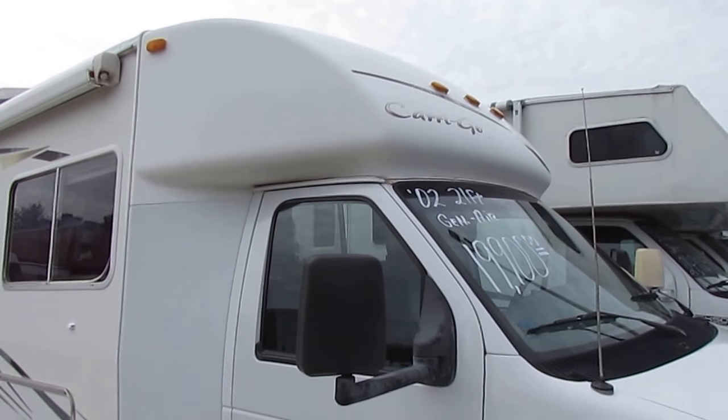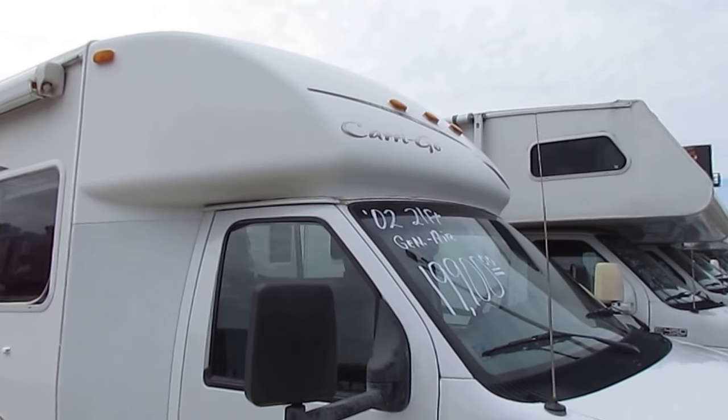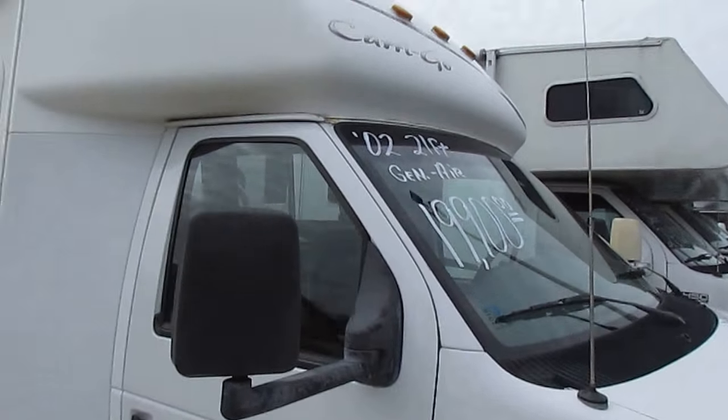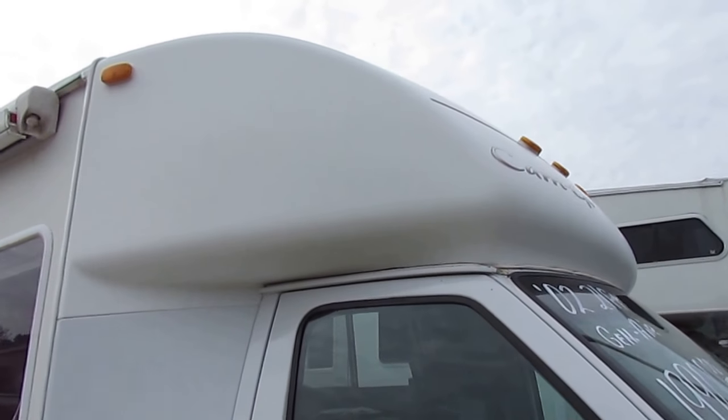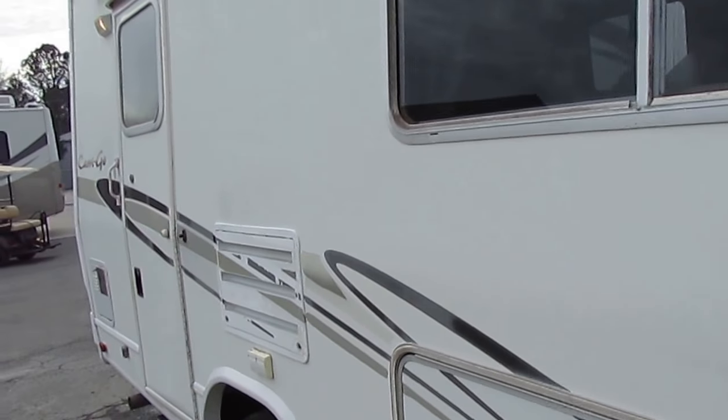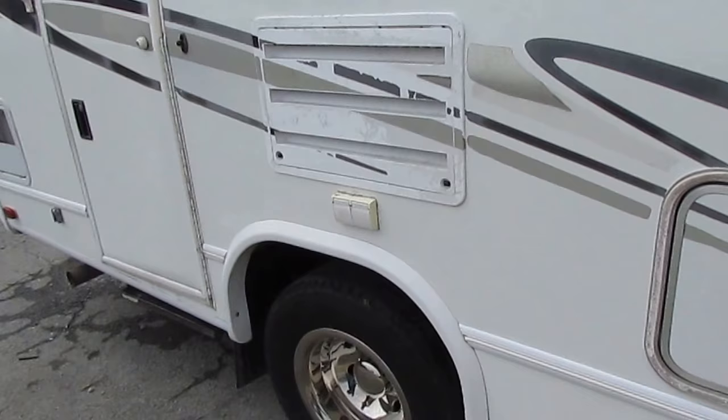It's going to get you a little bit better fuel mileage because it doesn't have that cab-over like a Class C has sticking over the hood — more aerodynamic, plus fewer leak issues, because you don't have that cab-over flexing in the wind and breaking seals like you do in a Class C.